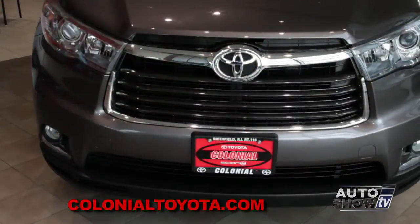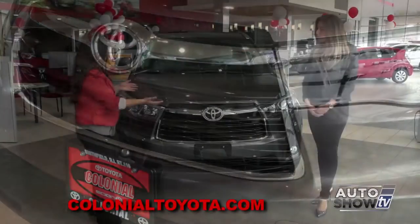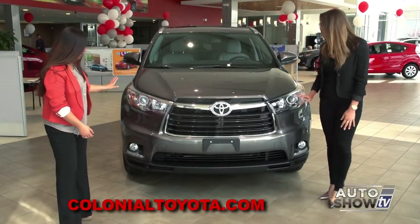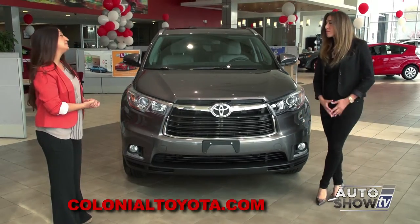I can't wait to show you. Amanda, the first thing I noticed is the grille — it looks completely different. As you can see, there's a lot of chrome trim in the front. It's completely redesigned, gives it a bold, new, aggressive look. LED headlamps as well as fog lamps, so it's much different than the previous year model.